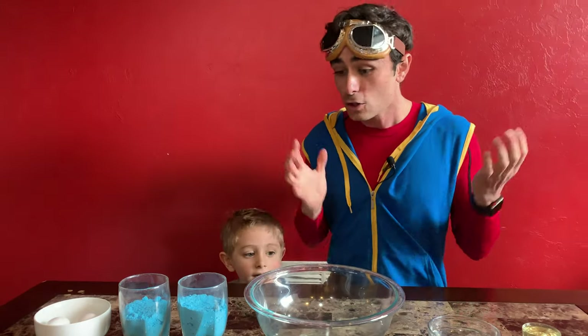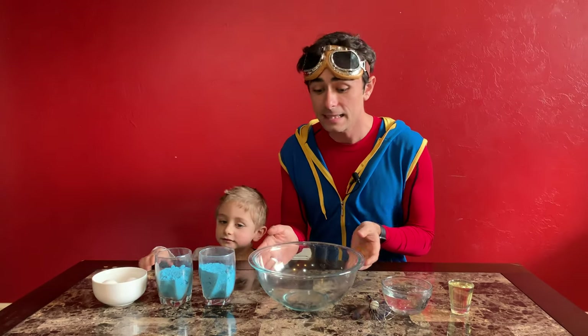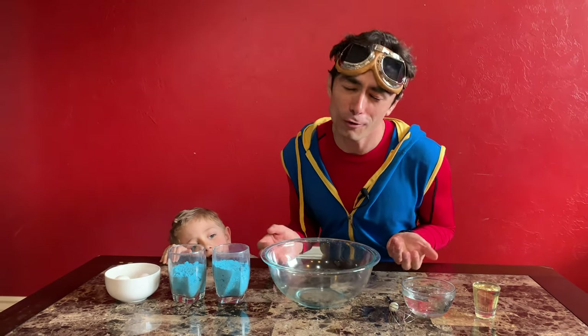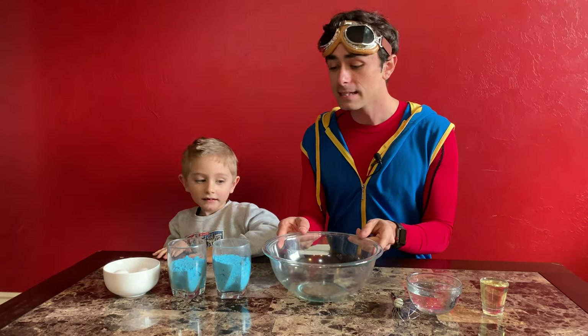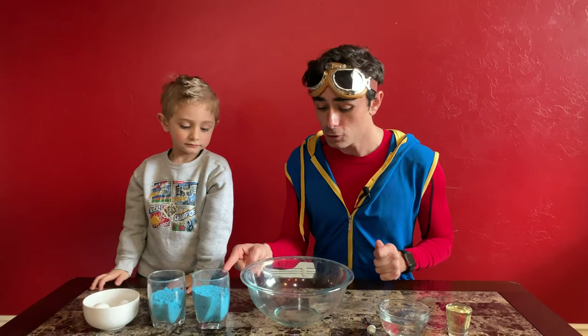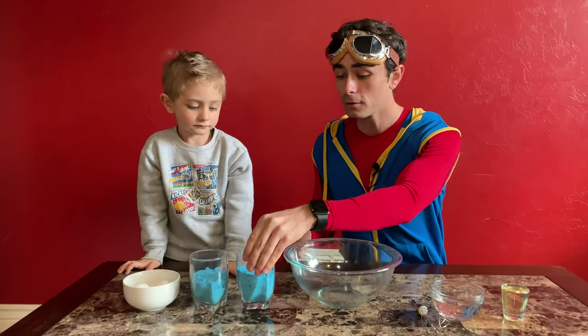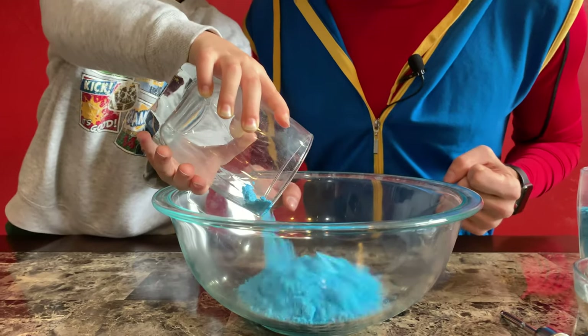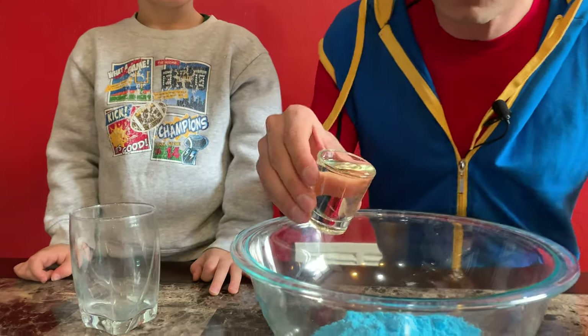Okay, Miles, what do we have here? These are our chemistry ingredients, or our baking ingredients. I think we should mix them up. First, what we're going to do is take some of this blue powder and put it into that bowl. Would you do that for me, Miles? That's so blue. This is oil.